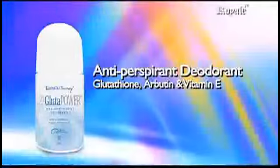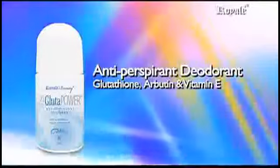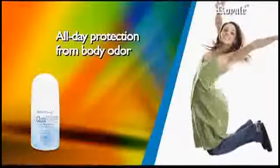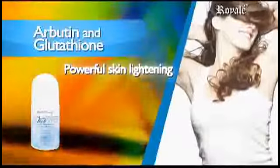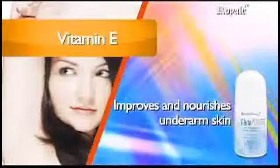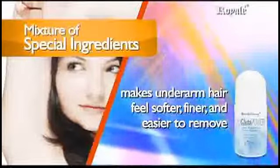L-Glute Power Whitening Deodorant Antiperspirant with Glutathione, Arbutin, and Vitamin E. Provides all-day-long protection from body odor with Tri-Active Complex that lightens and smoothens underarms. With regular use: all-day feeling of freshness and dryness. Specially formulated for underarm skin, combining highly effective skin lightening agents that lightens underarm in just two weeks. Arbutin and Glutathione are both powerful skin lightening agents that prevent skin darkening and reduce existing pigmentation. Vitamin E improves and nourishes underarm skin texture, making it smooth. A mixture of special ingredients makes underarm hair feel softer, finer, and easier to remove.